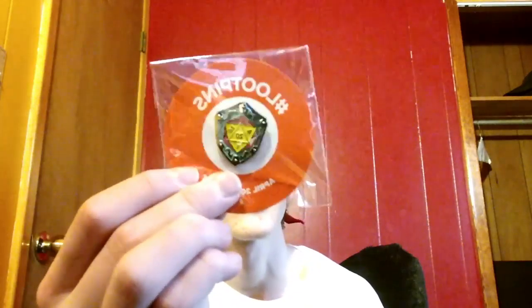It looks like the last thing we got here is this pin, which is sick. I think this pin is freaking cool — it's a shield with dice on it. That is really neat. You've got that 20-sided die on there. That is sweet, I think that's awesome. I think that's the best pin so far.